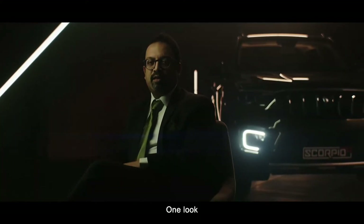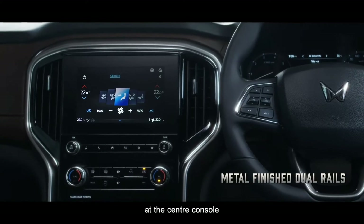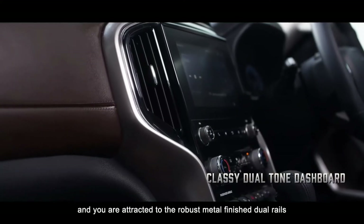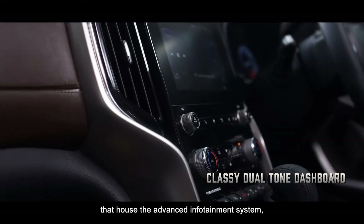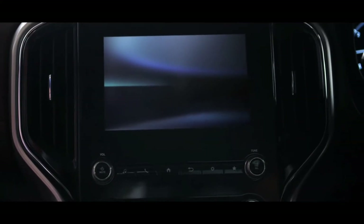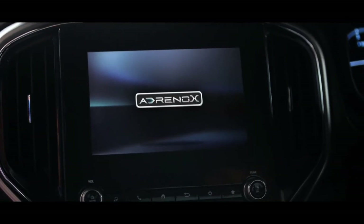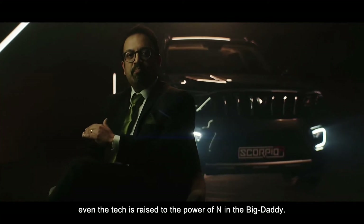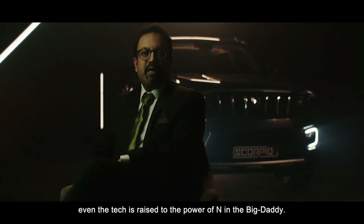One look at the centre console and you are attracted to the robust, metal-finished dual rails that house the advanced infotainment system. Along with the design, even the tech is raised to the power of N in the big daddy.